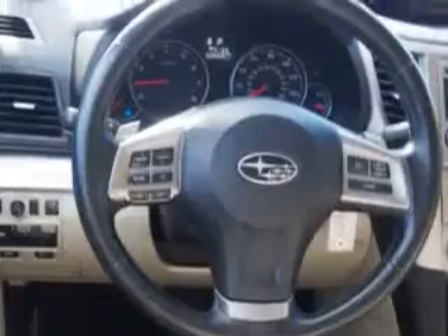Enjoy the drive and have peace of mind in this 2013 Subaru Legacy. See us at W&L Subaru today.